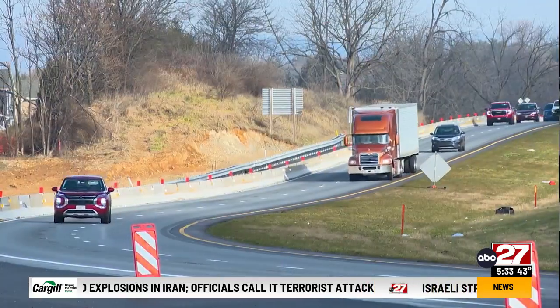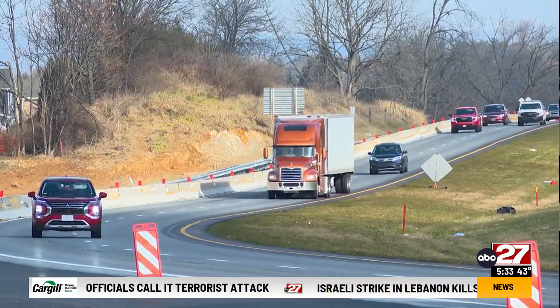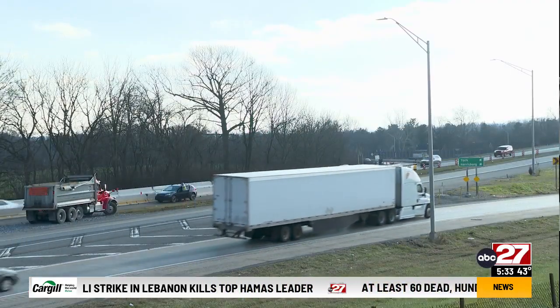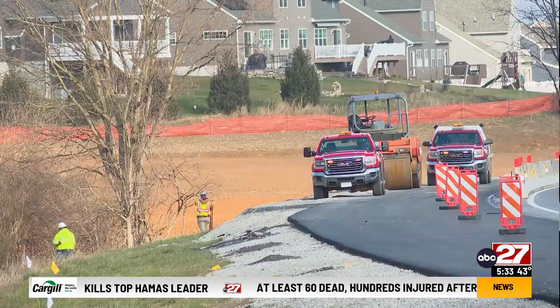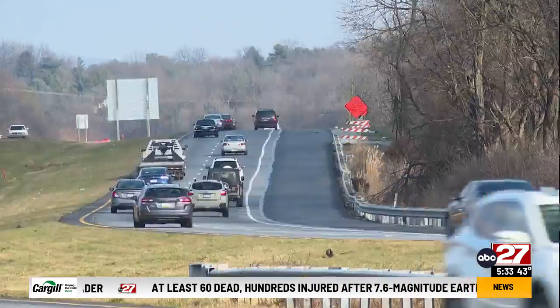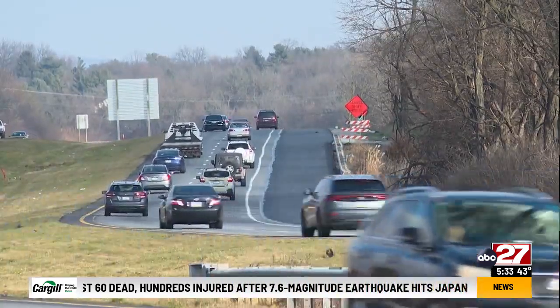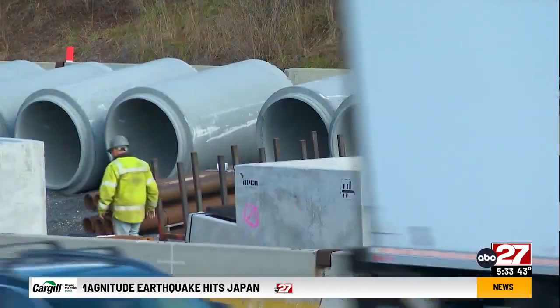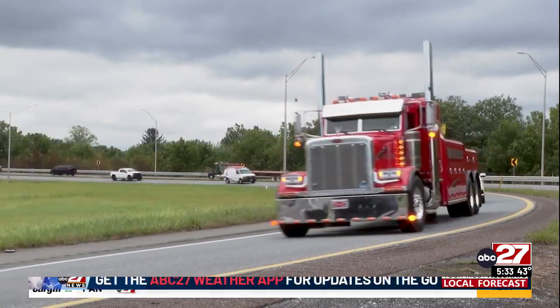The finished product will add a second lane to Route 222 South, leading to the merge with Route 30 West — a spot where major backlogs tend to happen during the morning commute and evening rush hour. Route 222 will go from a total of four lanes to six. A lot of the work so far has had workers behind barriers, keeping safety a priority for them, and no major incidents to report.